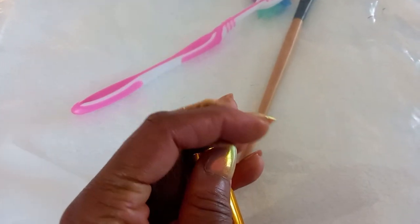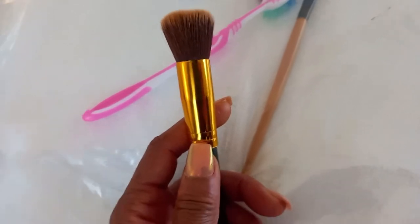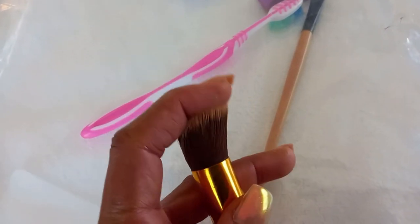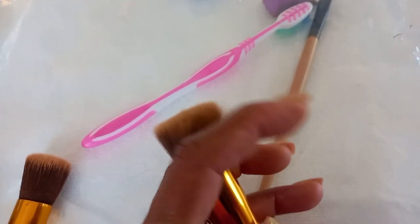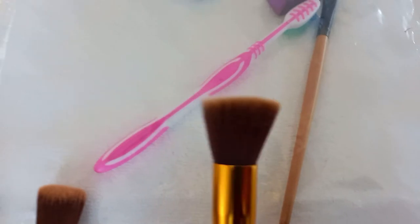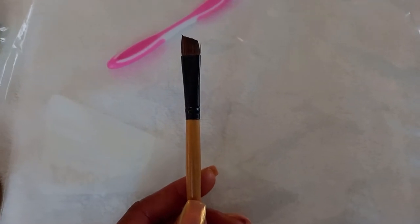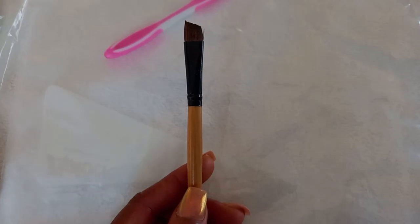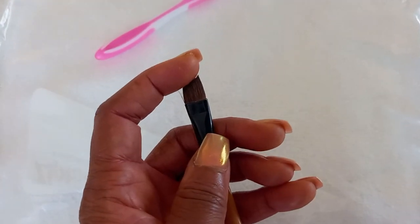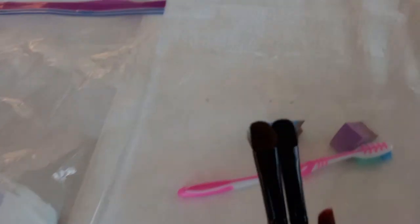I've got two brushes here. The one with really soft bristles I use for my foundation — it's versatile and I also use it for powder. Then this one with a sharper edge I use to give my contouring definition and as a finishing brush. This is my hard angle brush, which I use for concealer on the top and bottom. It's got that sharp edge that really helps give my brows even more definition as I apply concealer.